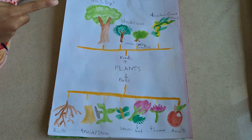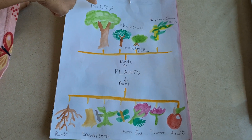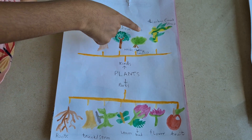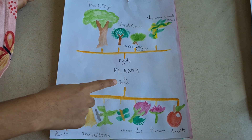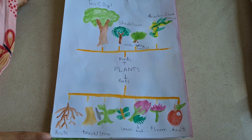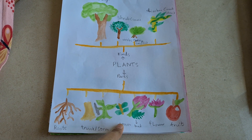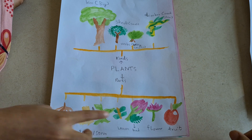So this is a mind map. It shows that trees are big, shrubs are small, herbs are very small, and climbers have a weak stem. These are kinds of plants. The parts of plants are roots, trunk or stem, leaves, bud, flower, and then fruit.